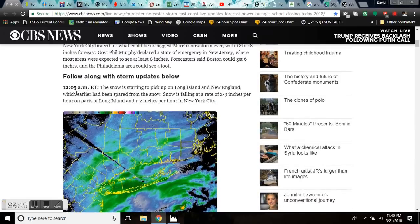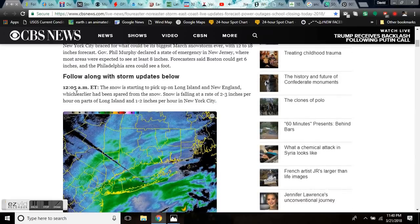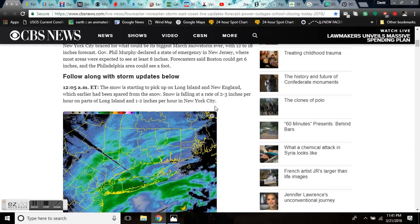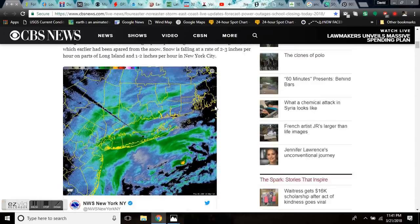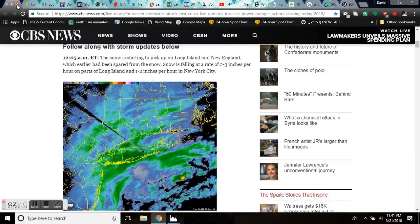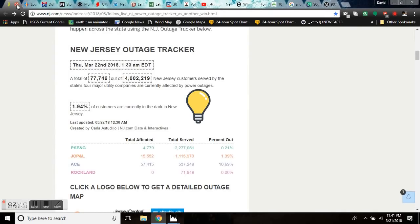The snow is starting to pick up on Long Island in New England, which earlier had been spared. Snow is falling at a rate of two to three inches per hour in parts of Long Island and up to one to two inches per hour in New York City currently. And this is not all over the news — they are definitely keeping a lid on this, or this would be breaking headlines everywhere and you're not hearing it.